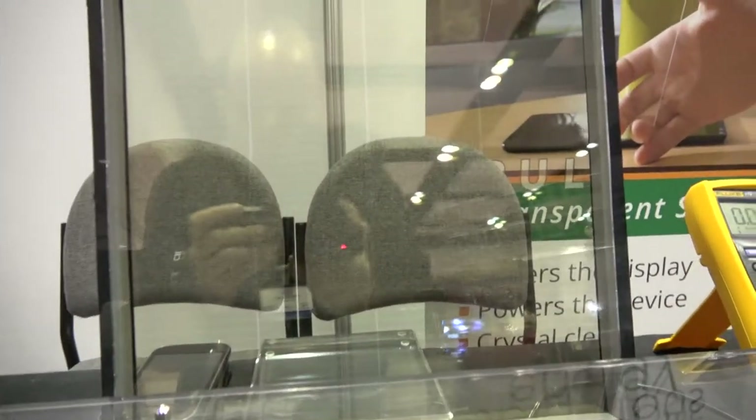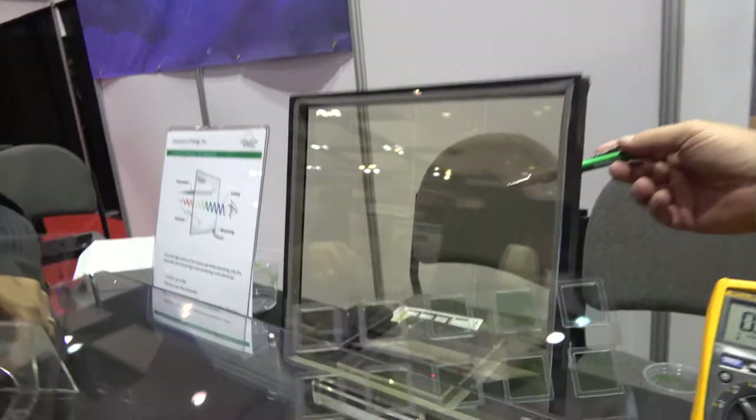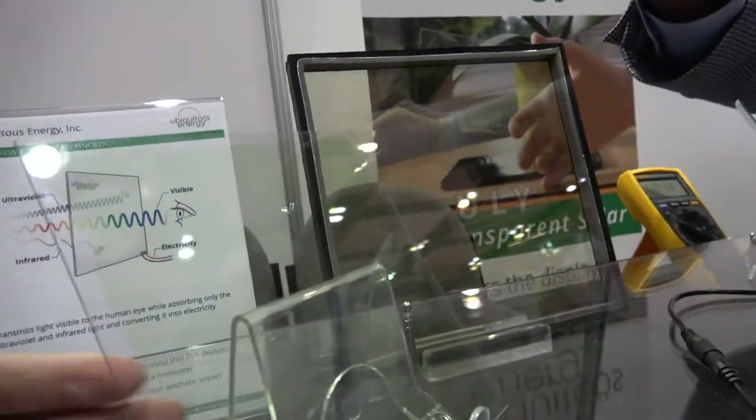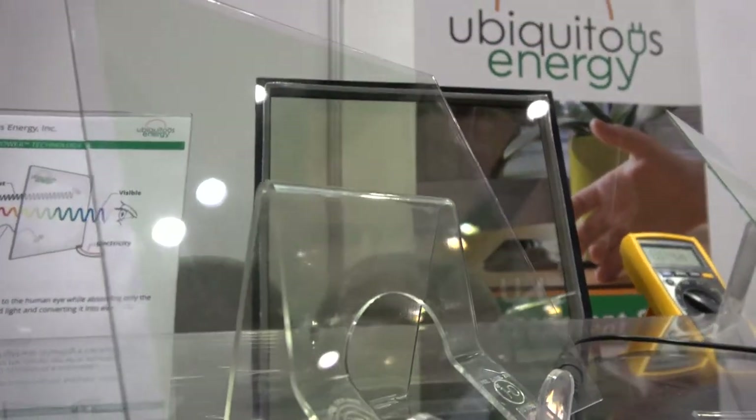Does the structure you see in the window have to look like that, or can the whole window be flat with nothing visible? The lines in this particular device are individual cells, and that helps us dictate what the output voltage will be. The next iteration of our equipment will move to a laser pattern so you won't see the lines at all — here's an example of that construction where you probably cannot see lines, even though it's similarly constructed.